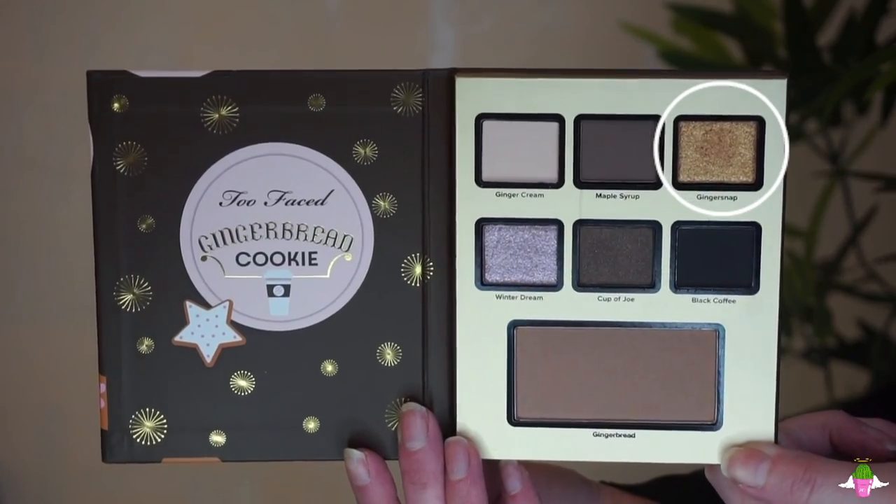I tried spraying Fix Plus on the brush to intensify the foiled shades, but they weren't as intense as I thought they'd be — they look so intense in the palette but sheered out on the brush. I tried my finger and realized these foiled shades are meant to be applied with your finger. I then jumped off camera to finish the rest of my base makeup, excluding bronzer and blush which I'll demo with the palettes.